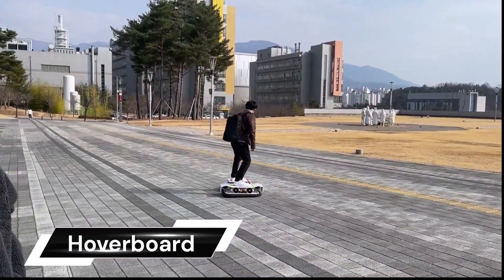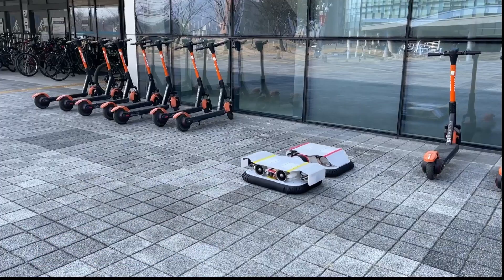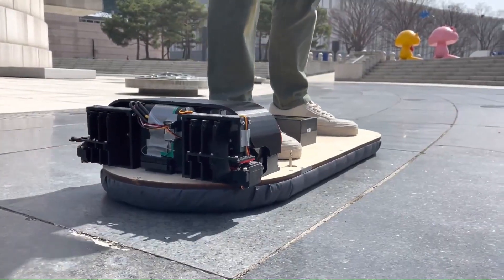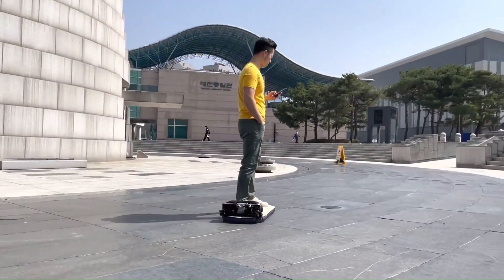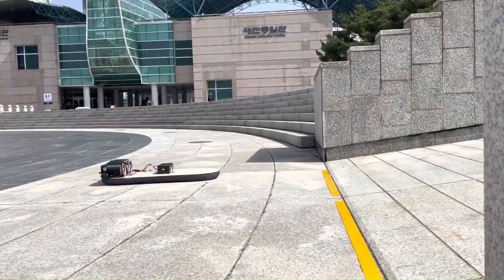The KAERI Hoverboard, developed by the KERI Robot Lab, is a fascinating innovation in personal mobility. It's a prototype of a personal off-the-ground, OTG, mobility system.